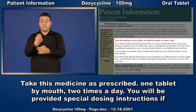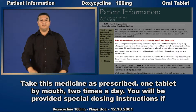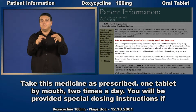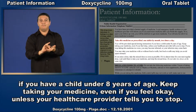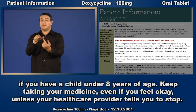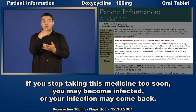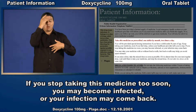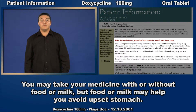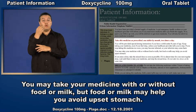Take this medicine as prescribed: one tablet by mouth, two times a day. You will be provided special dosing instructions if you have a child under eight years of age. Keep taking your medicine even if you feel okay, unless your health care provider tells you to stop. If you stop taking this medicine too soon, you may become infected or your infection may come back. You may take your medicine with or without food or milk, but food or milk may help you avoid upset stomach.